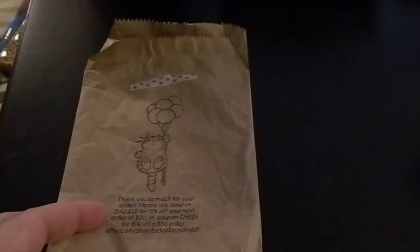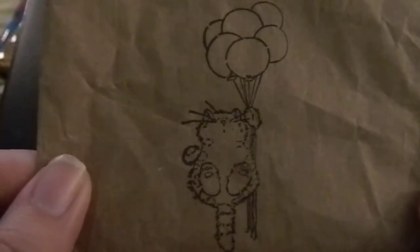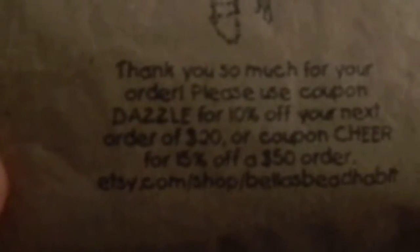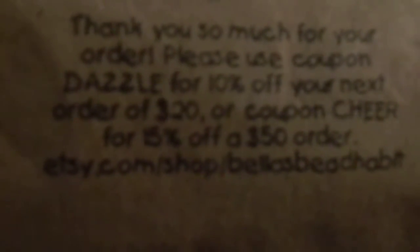This is the cutest washi ever, like, in the history of cute washi. I like this shop because she's very eco-conscious. She sends stuff in reusable mailers - you can reuse it again, you just have to put something over the label. All she does is package them up in these little brown paper bags, and the last one had little hedgehogs stamped on it. She puts a coupon code on here, so I used 'Dazzle' for 10% off. I think I paid like $18 or something. You can also use 'Sheer' for 15% off a $50 order.